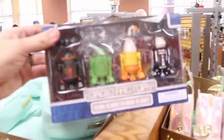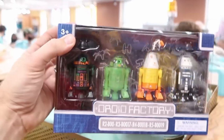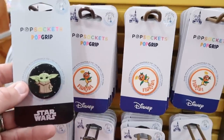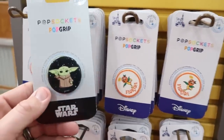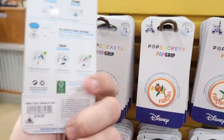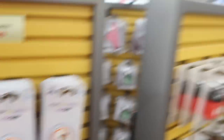Over here they have a random droid factory set from this past Halloween — you get all four droids for $19.99 marked down from $50. There are also fun pop sockets: the Orange Bird one and a Star Wars one for $7.99 each, originally $15 — so only $8 for those is a really good deal.